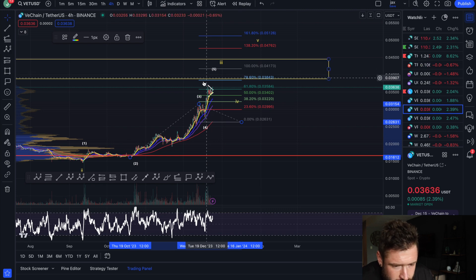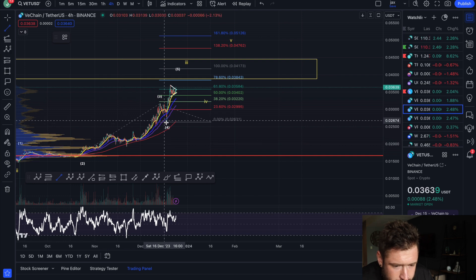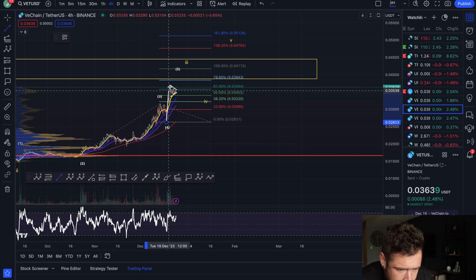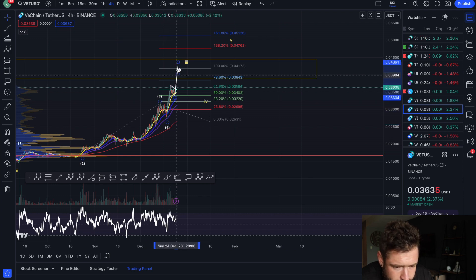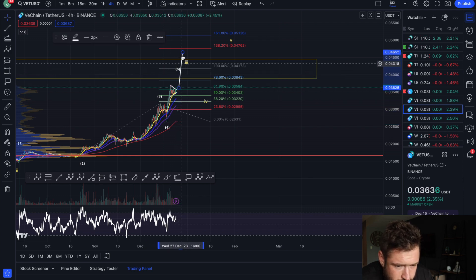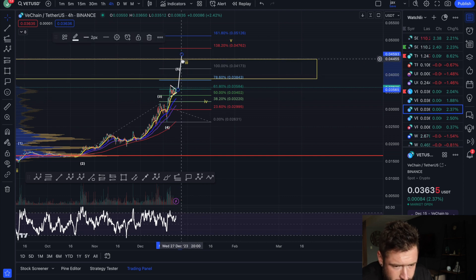You have the 78.6% level at 0.038 and the 1.0 (100%) extension at 0.041, which aligns with a resistance zone I'll show in a second. If we break out of this pattern, the technical target — measured by taking the flagpole to the point of breakout — could take us right up towards about 45 cents.